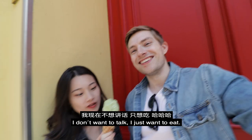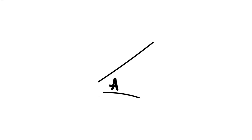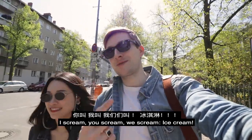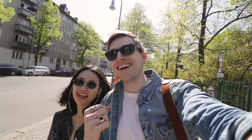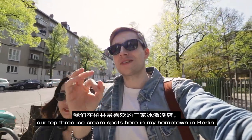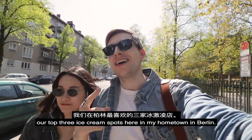I don't really want to talk, I just want to eat. I scream, you scream, we scream, I scream. Today we're going to show you our top three ice cream spots here in my hometown in Berlin. Let's go!